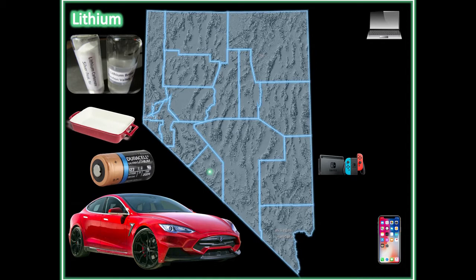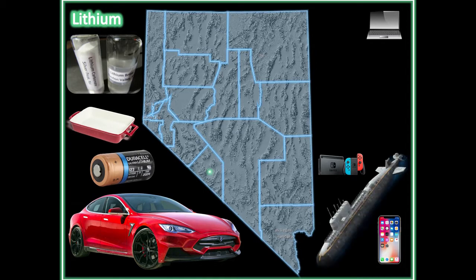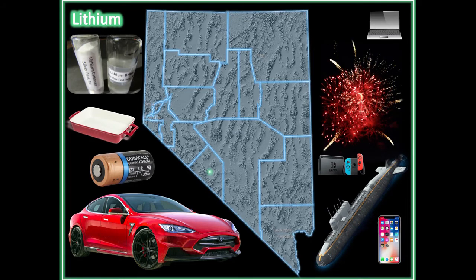Lithium is also used for air filtration in spacecraft and submarines. And red fireworks are produced by adding lithium to the explosive concoction.